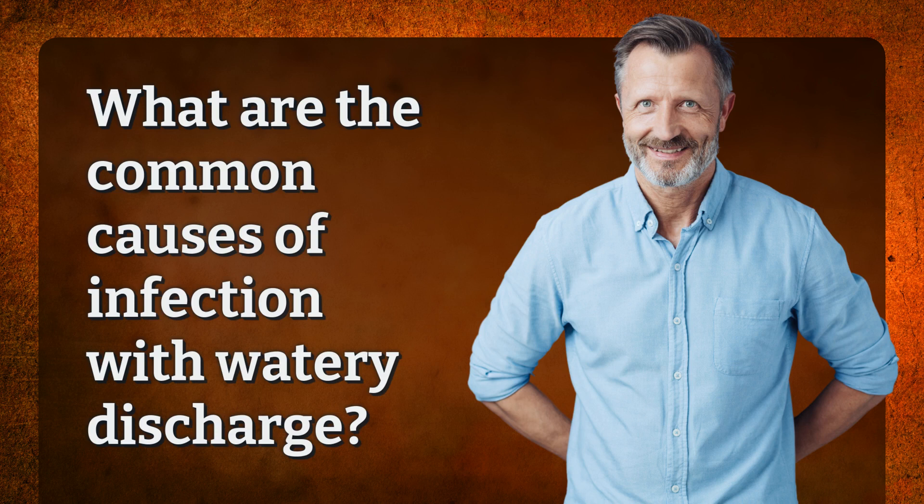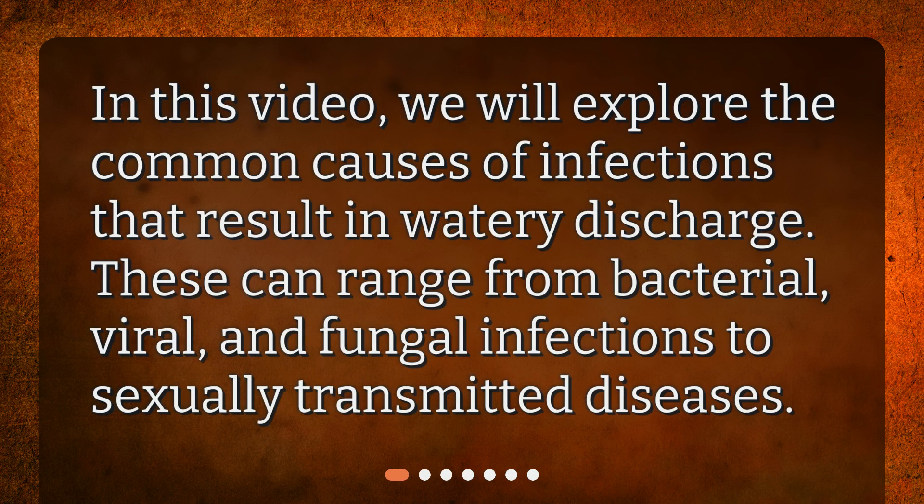What are the common causes of infection with watery discharge? In this video, we will explore the common causes of infections that result in watery discharge. These can range from bacterial, viral, and fungal infections to sexually transmitted diseases.